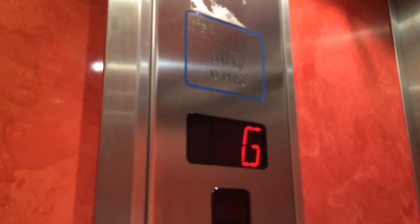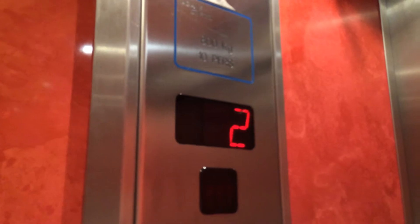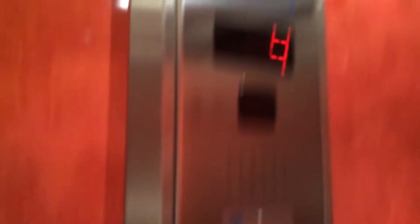The capacity is 800 kilos, ten persons. Installed in the late 90s, I think. Here we are at four.